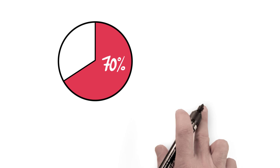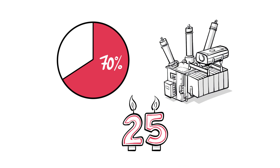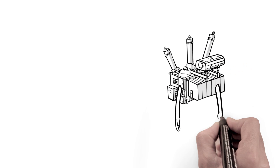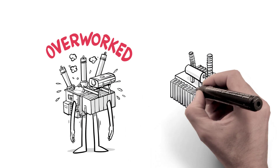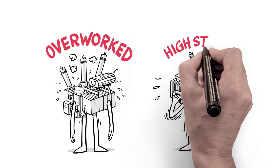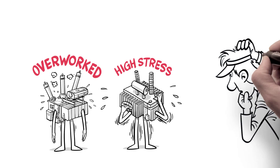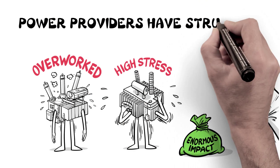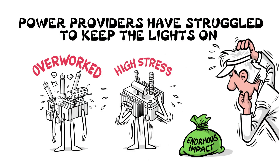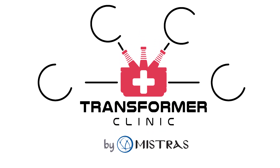Did you know that over 70% of transformers in the United States alone are over a quarter century old? With a rising number of power transformers overworked, operating under extreme duress, high stress, or deteriorating conditions, along with the enormous financial impact potential from losing just a single transformer, power providers have tirelessly struggled to keep the lights on.